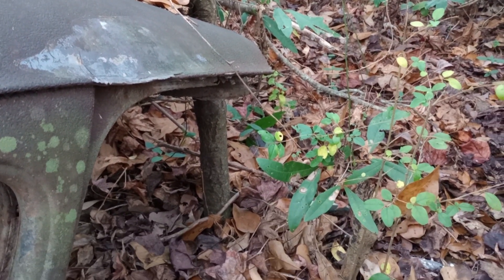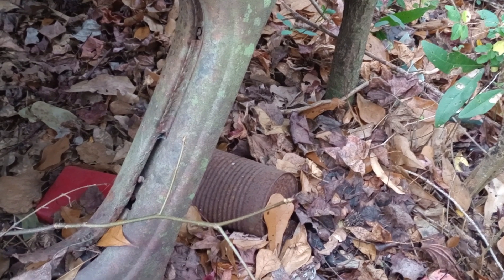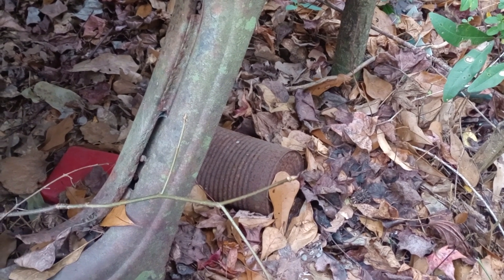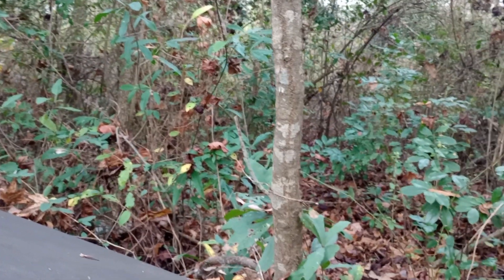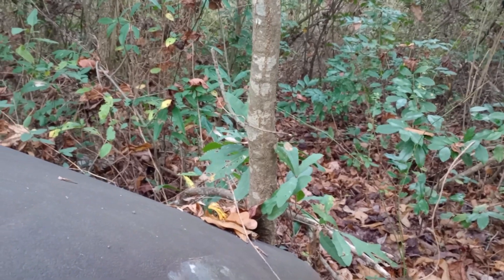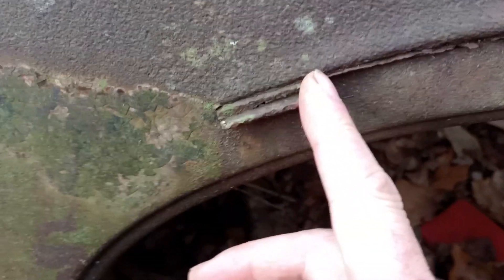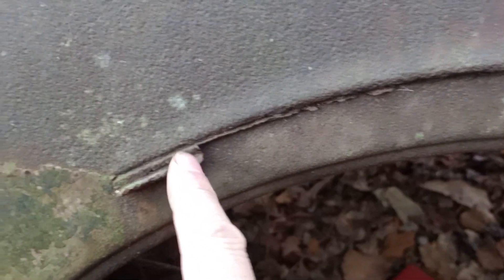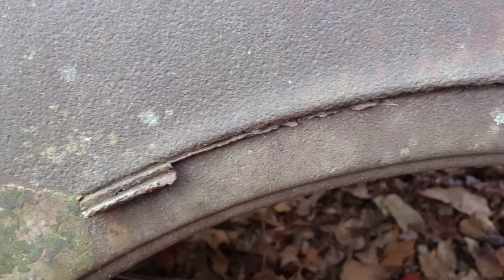You need your tetanus shots kept up - the honest truth is I don't know when I've had a tetanus shot. I had one way back years ago. I stepped on a nail, this might have been 20 years ago. So you just don't want to get cut on something like this right here because it's rusty. That edge is not as sharp as it looks - I wouldn't really be doing that, I'm not stupid.